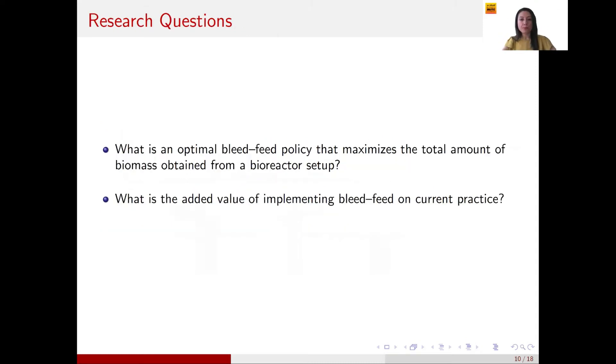These challenges lead to two main research questions. The first is: what is the optimal bleed feed policy — when should we do the bleed feed to maximize the total biomass produced? The second is related to managerial implications: we wanted to quantify the added value and impact of applying bleed feed in current practice, since MSD and other companies were questioning its potential benefits given the challenges described.